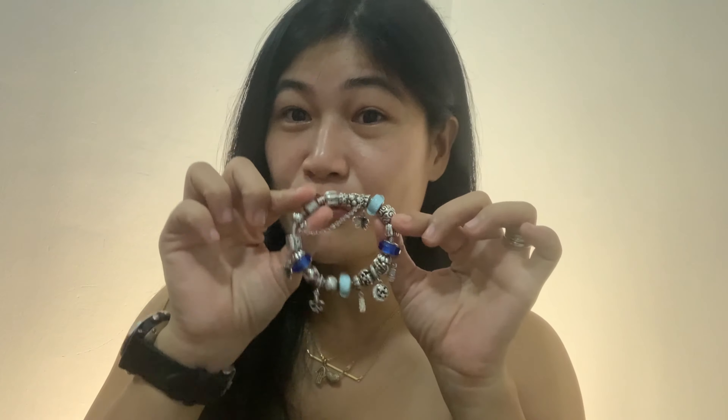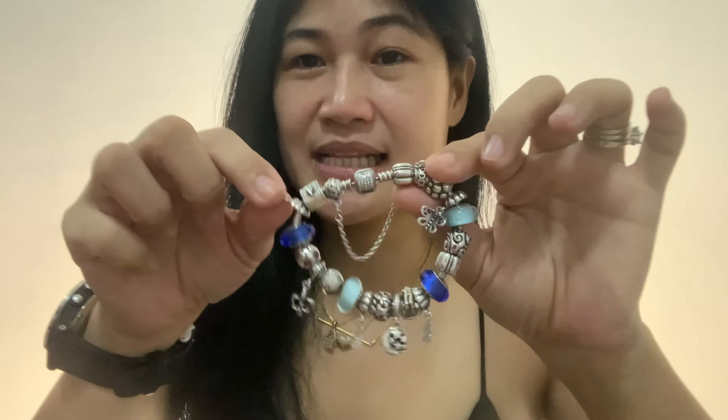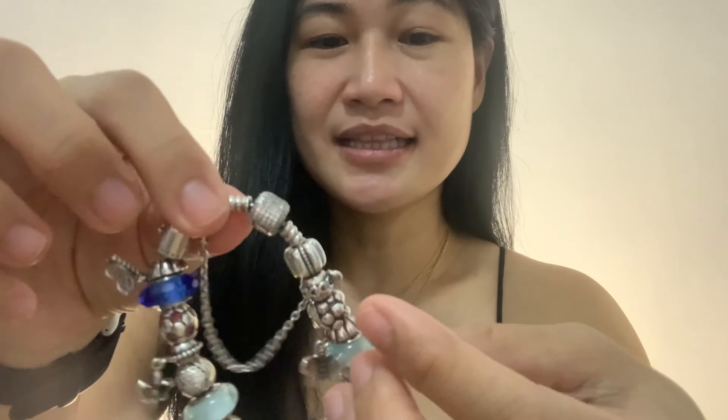On yesterday's Vlogmas, what I did is I showed you my travel bracelet. And for today's Vlogmas, what I will show you is my family bracelet. This is my family bracelet. And like my travel bracelet, it's been a long time — I think same year it was purchased.